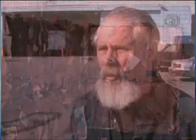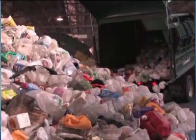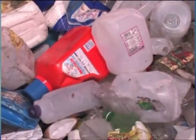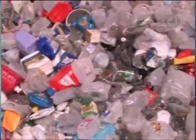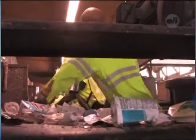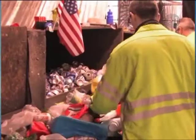Once the truck is dumped and cleared of all its fiber material, it proceeds to another section of the plant and dumps off the commingled material. The commingled material consists of the different grades of plastic, all your tin cans from household food products, the aluminum cans, and your glass containers.